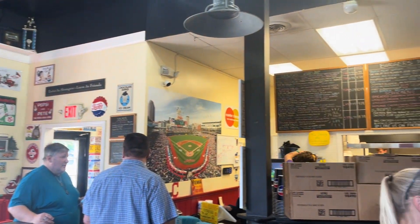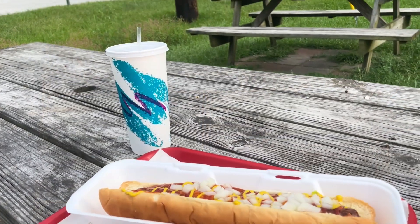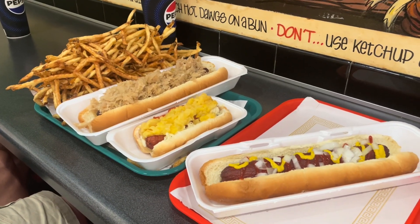Scooter's Dog House has a very large menu with many very good hot dogs and hamburgers, including the Scooter Dog, the Top Dog, the Hawaiian Dog, and the Kraut Dog. Their fry portions are very large.